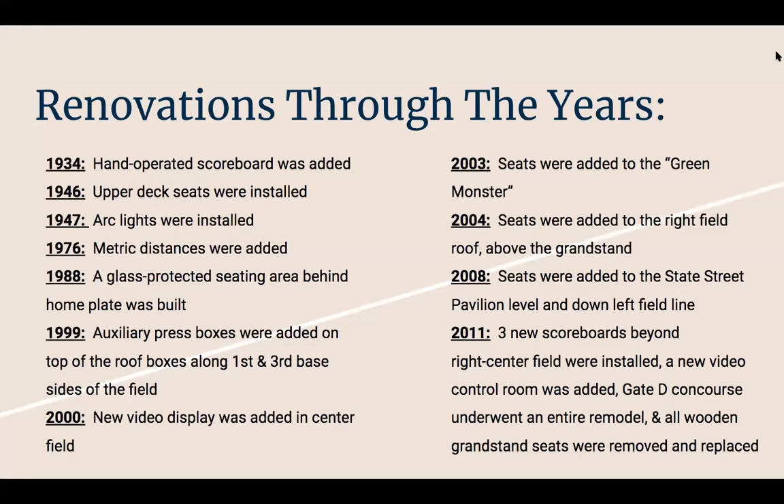Renovations through the years. From 1934, hand-operated scoreboards were added — I still think they are there today when I visited Fenway, they were there. In 1946, upper deck seats were installed on the Green Monster, and they're still there today.